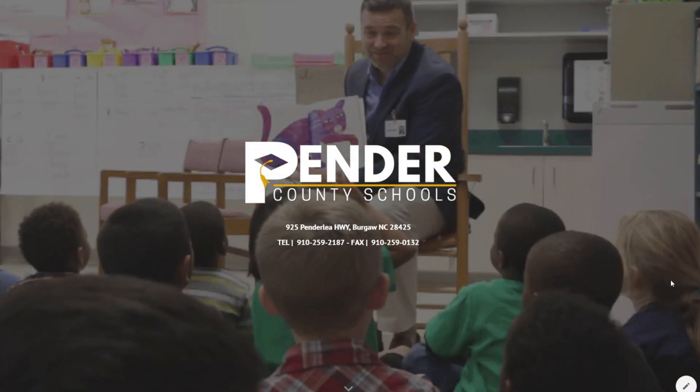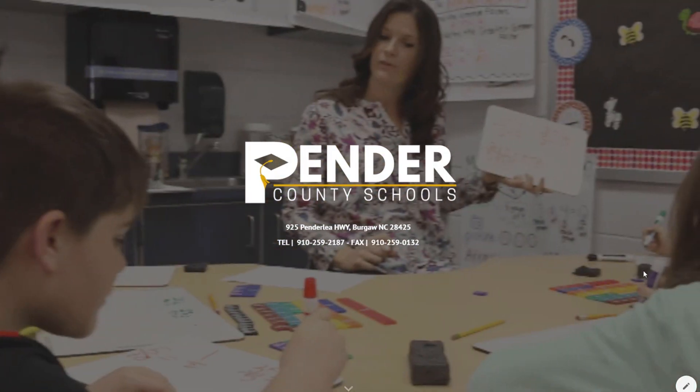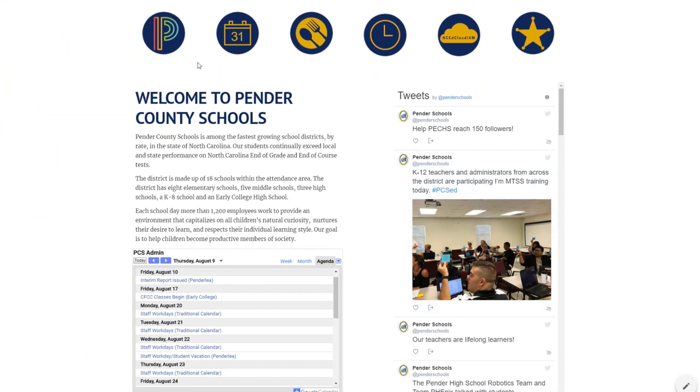Pender County Schools has some exciting news to share. Our website has a new look. The purpose of our website redesign is to make information more easily accessible to you, our community. You'll notice button icons on the front page to quickly access frequently used pages on our site. The navigation options at the top have been redesigned as well.